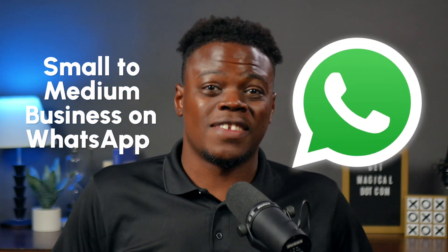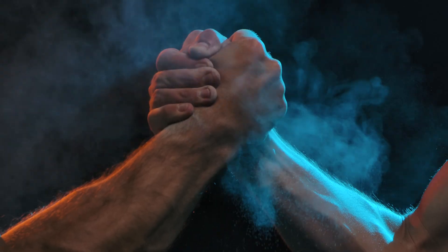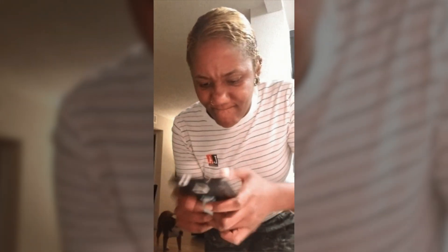Listen, if you're running a small to medium business on WhatsApp and haven't yet let AI automation into your sales, you're leaving mad stacks on the table. With over 3 billion global users, WhatsApp is a treasure trove of potential leads for your business. But let's be real, who has the time to manually message each lead or customer?